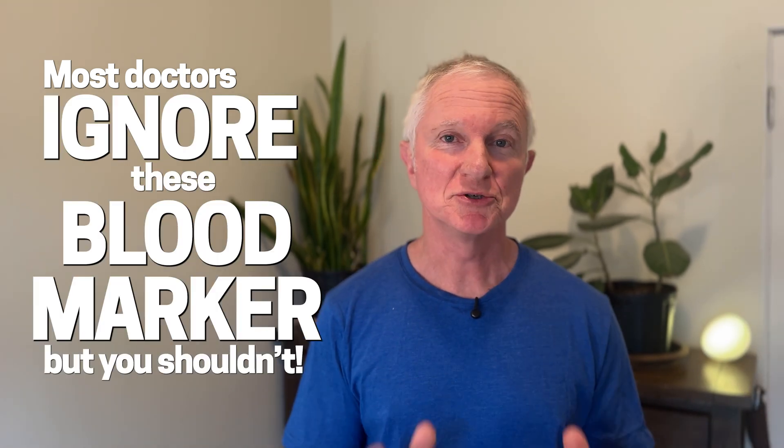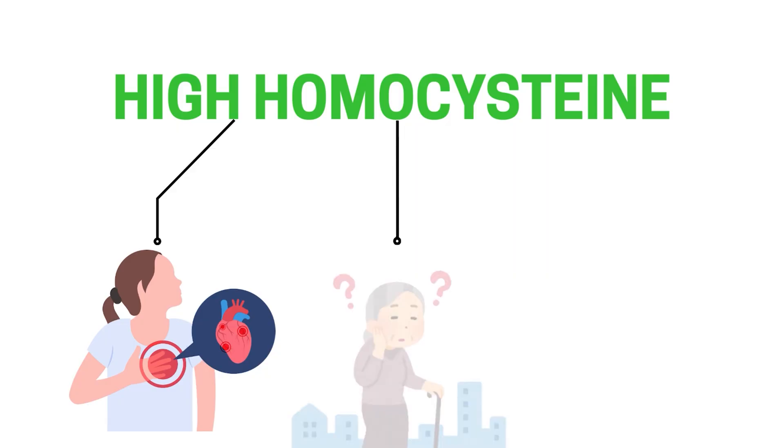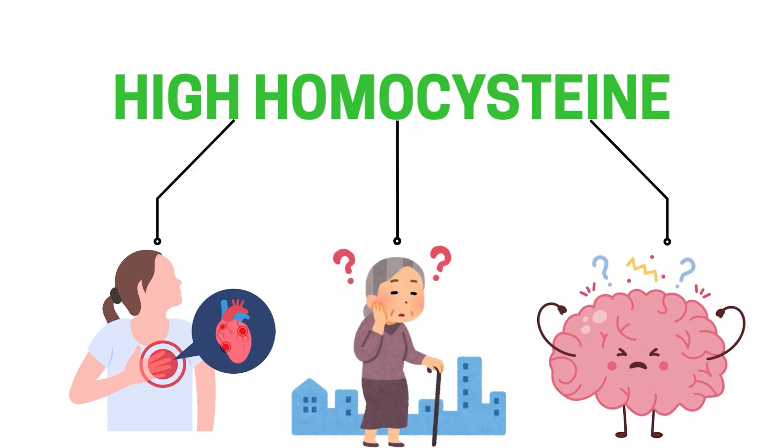Most doctors ignore this blood marker, but you shouldn't. High homocysteine is linked to heart disease, dementia, and brain fog, and this is something that's personally affected me.